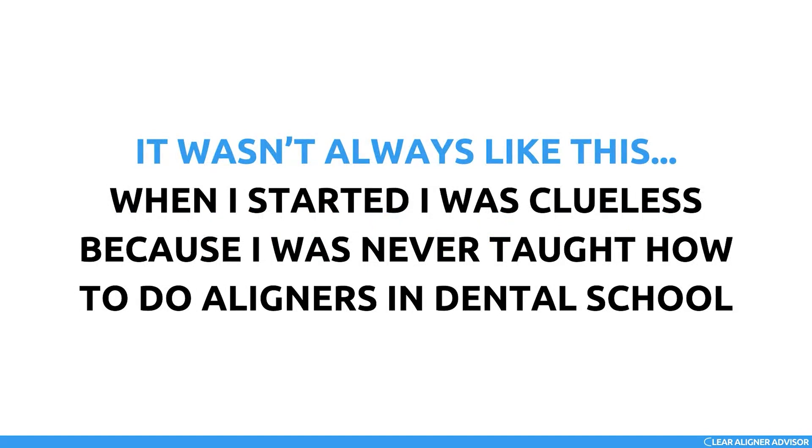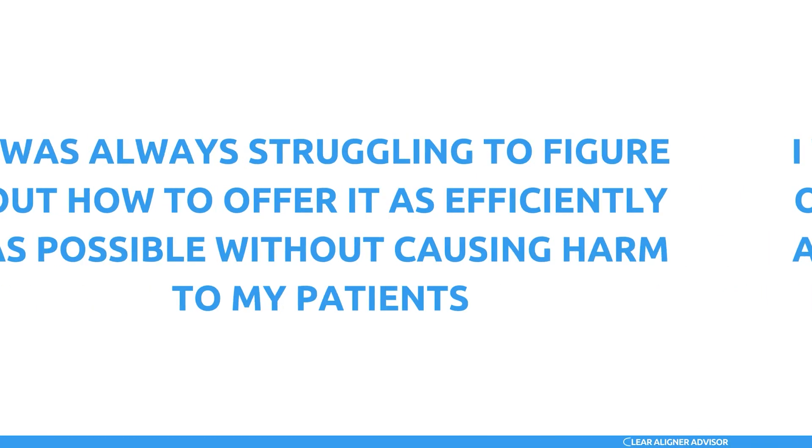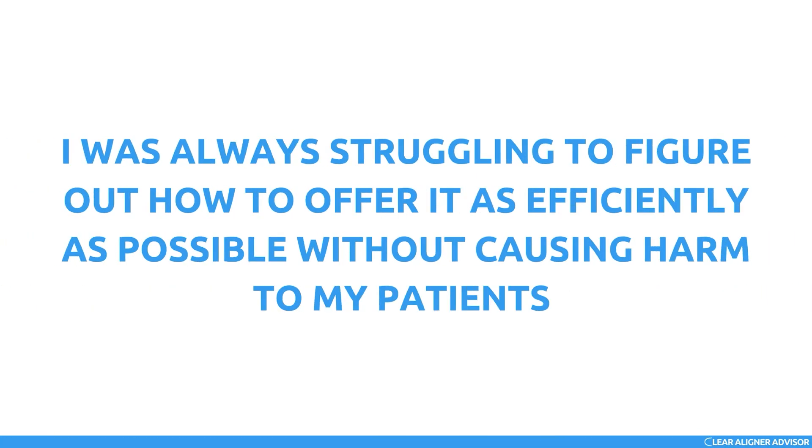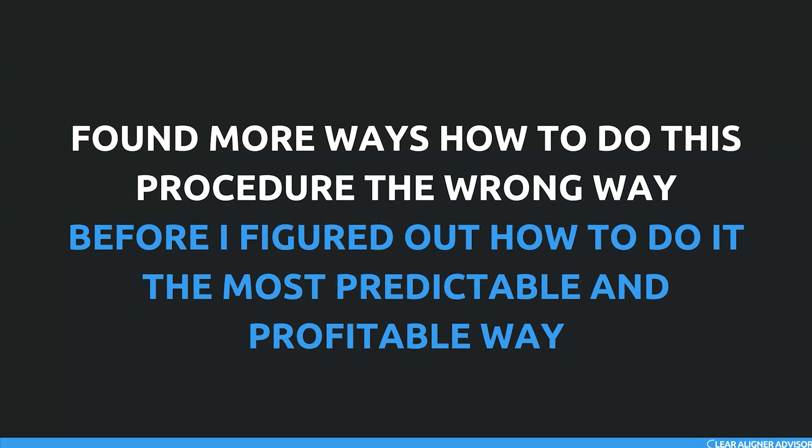But it wasn't always like this. When I started, I was clueless because I was never taught how to do aligners in dental school. I was always struggling to figure out the best use of my time and how to offer it as efficiently as possible without causing harm to my patients. I spent over thousands of hours, tried several strategies, watched countless webinars, and found more ways to do this procedure the wrong way before I figured out how to do it the most predictable and profitable way.